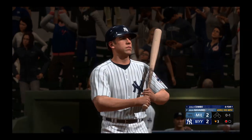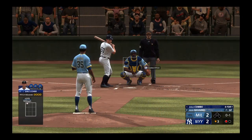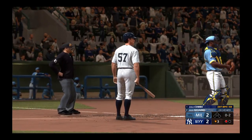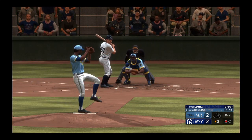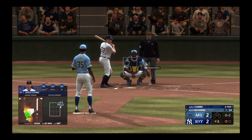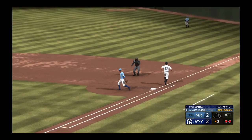Next to hit, Earl Combs. Here comes the 0-1. That's a bullet, but it goes foul. One down, bases empty. Fights that one away, and the count remains 0-2. Tied up here in the early going. Back to the mound. It hit him. Tosses to first, and they get the out.